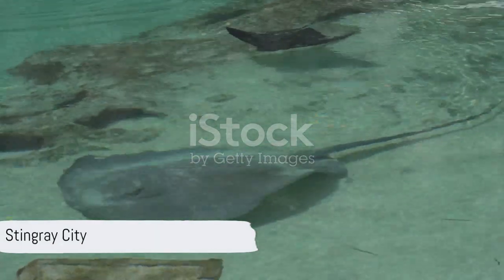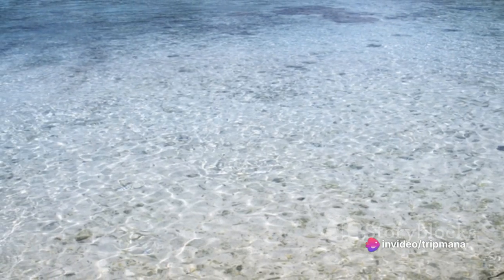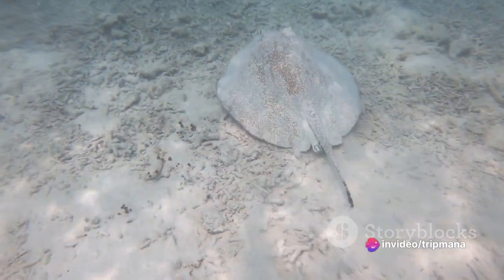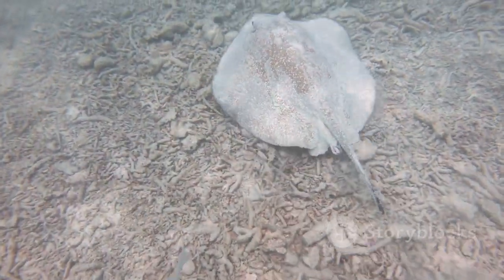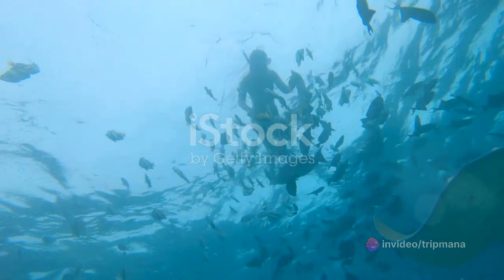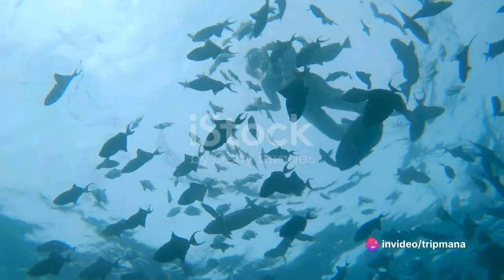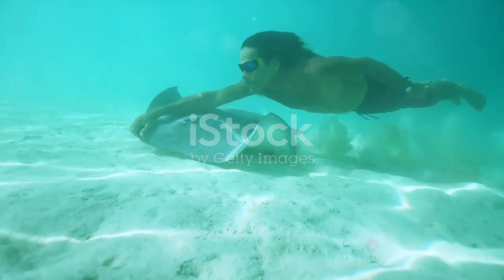Our journey concludes at Stingray City, where you can swim with the southern stingrays in their natural habitat. Stingray City is a sanctuary for these fascinating creatures, inviting visitors to interact and learn about them in a safe and controlled environment. Imagine the thrill of gliding with these majestic beings of the sea, feeling the gentle brush of their wings against your skin. The staff are well trained, ensuring your safety while guiding you to understand and respect the stingray's space. The most unforgettable moments are often the simplest ones, like feeding the stingrays or capturing a perfect photo as they playfully circle around you. Stingray City offers a unique adventure and an opportunity to connect with nature in its raw beauty.